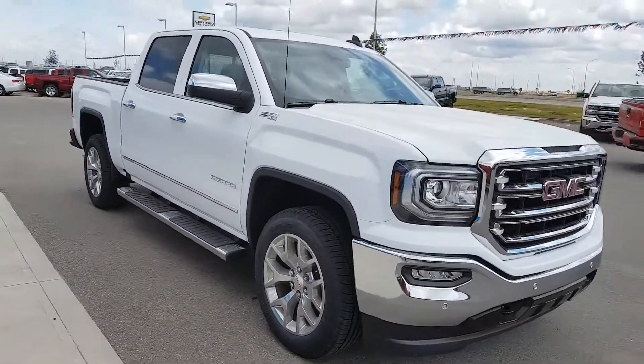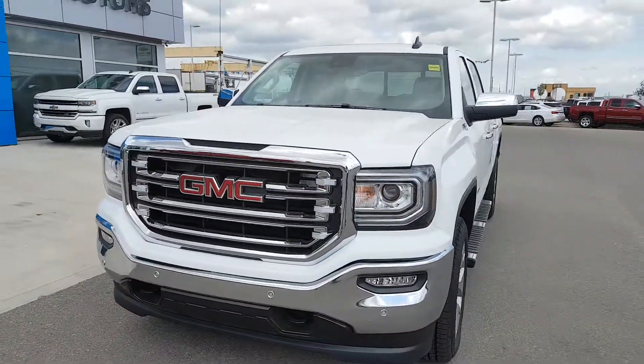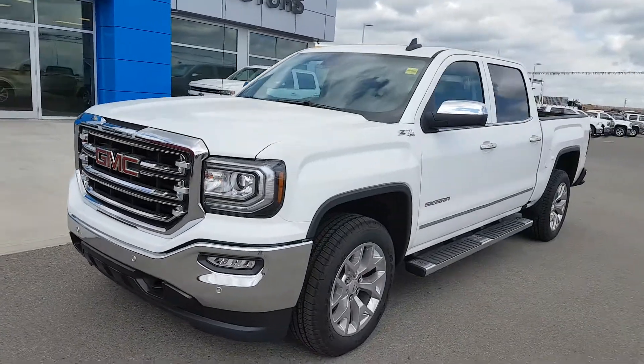The unit has an average fuel economy of 14.1 liters per 100k. The truck is listed for $70,470.